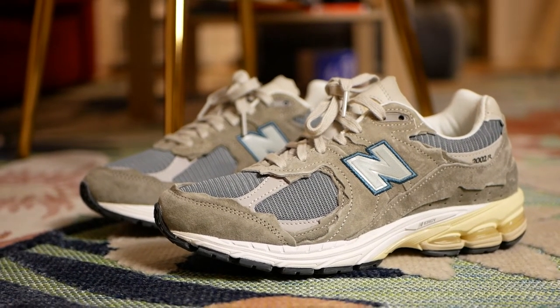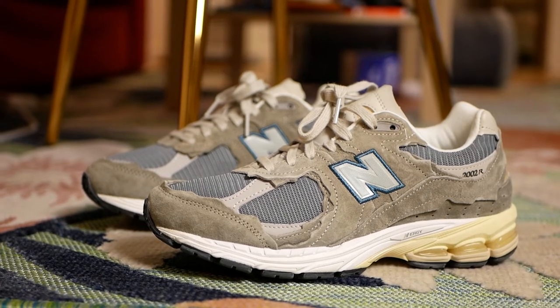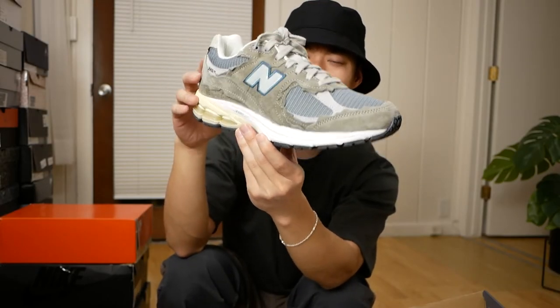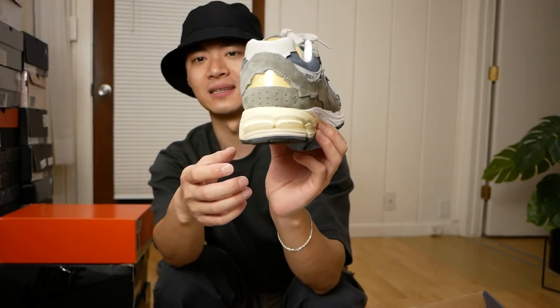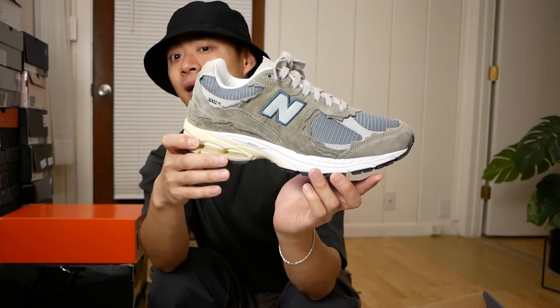This is a pair that I'm very happy people slept on — the Mirage Gray New Balance 2002R Protection Pack. These are so clean. I think I got these below retail at around $120, which is a huge steal for the quality of materials and craftsmanship on this model. This sneaker in this colorway looks so good on feet and is so easy to style. It's one of the sneakers where if this was the only one I had in my collection, I would be very happy.